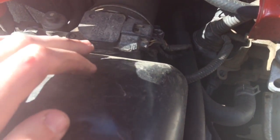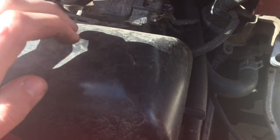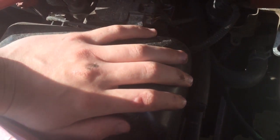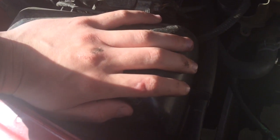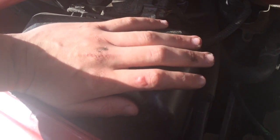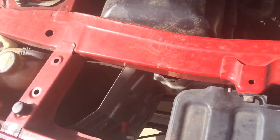Third thing - look at the air filter. It's a bit tricky to get off, but look at it and see how dirty it is - check if somebody's actually cared enough to change it. I changed mine about two or three months ago. You usually change them every other oil change, so about every six months.